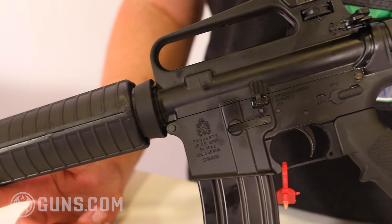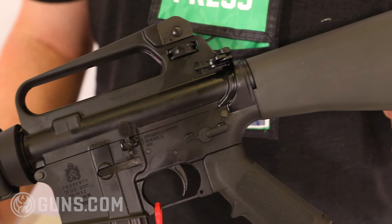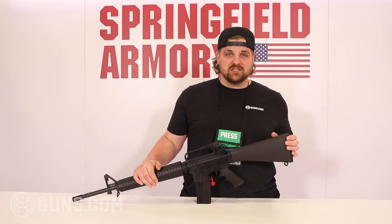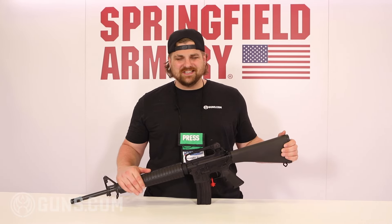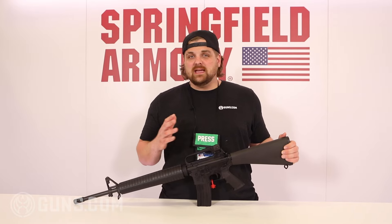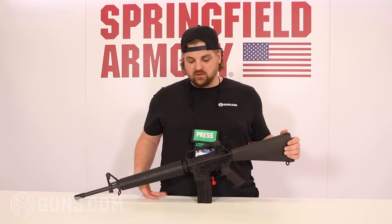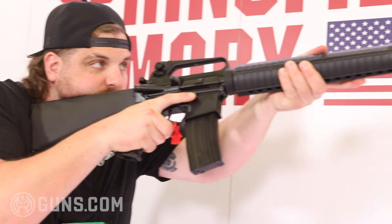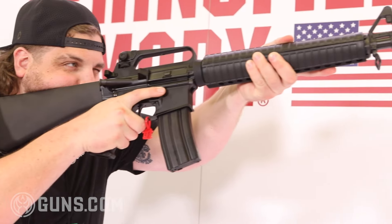I'm a huge fan of these old school AR-15s. I think that 556 does its best work when it's in a 20-inch barrel with a rifle length gas system. It's soft recoiling, easy to shoot, easy to handle, and a lot of companies are kind of going back to these old school builds, so I love to see something that's just classic.